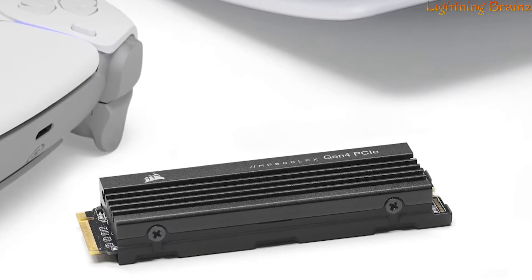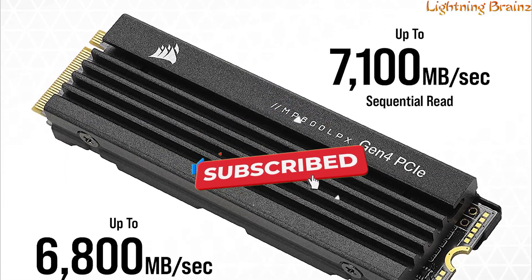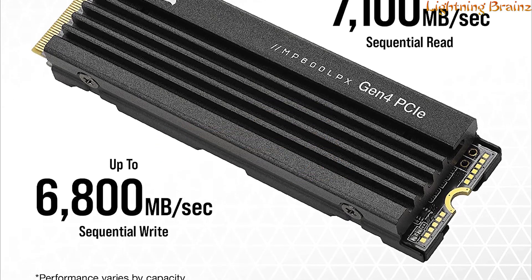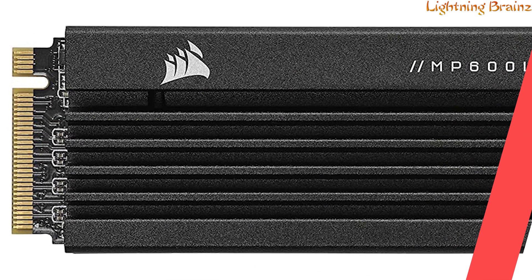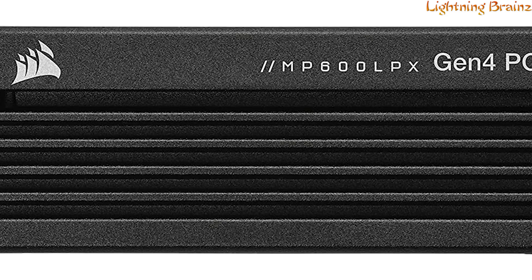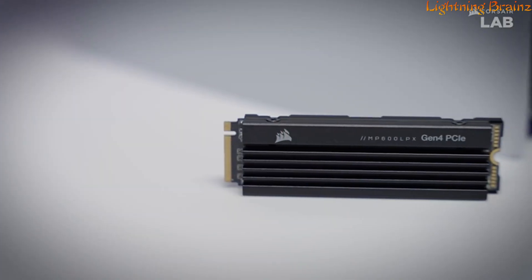this SSD achieves impressive speeds of up to 7,100 MB per second for sequential read and 6,800 MB per second for sequential write, ensuring quick and smooth loading of large game files. The pre-installed low-profile aluminum heat spreader keeps throttling at bay,